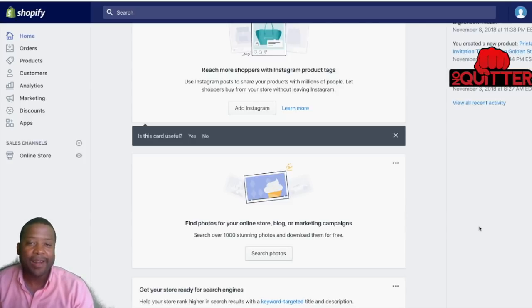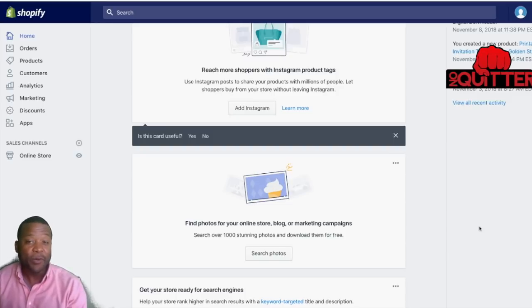Do you sell physical products with Shopify? In this video I'm going to show you something powerful — how you can actually make a thousand dollars a day with Shopify, but not selling physical products. We're going to be selling digital products.